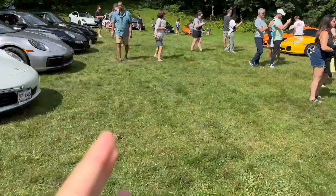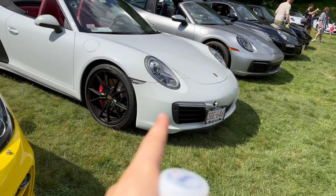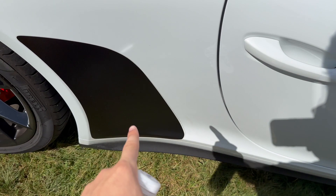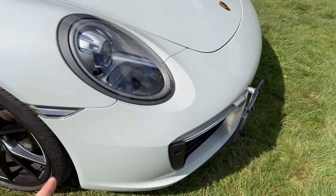We're going to move on to this car, which is a 911 4S. Black wheels, red calipers, 7-speed manual, red interior, white paint, convertible. This is an awesome spec. Beautiful.